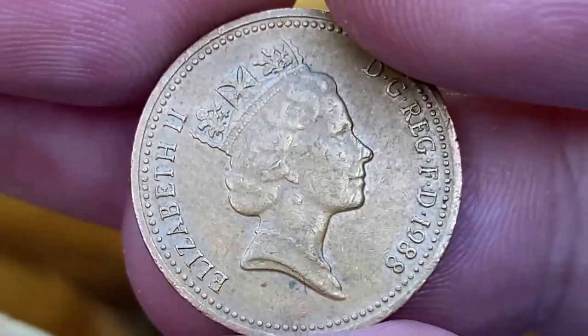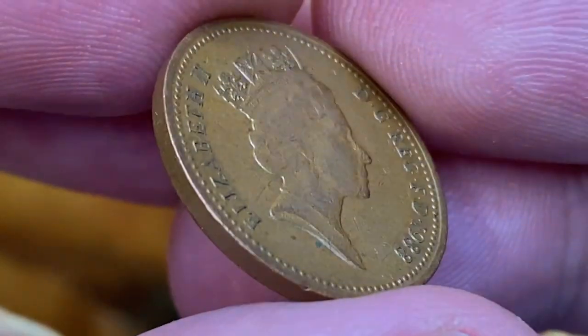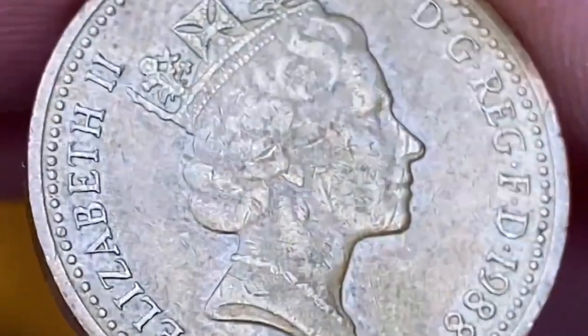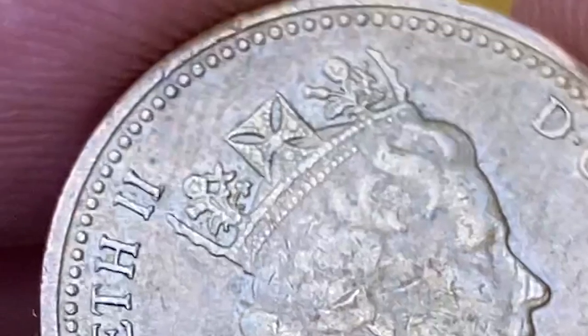As can be seen, all the letterings are stark with only insignificant rubbing on the tips. The profile of the queen displays medium wear on the high points. Several contact marks are seen on the nose, chin, and near the chin area, but the elements of the diadem are almost pristine.